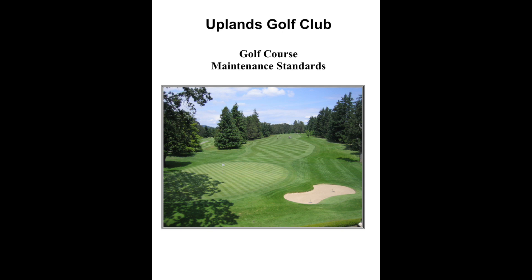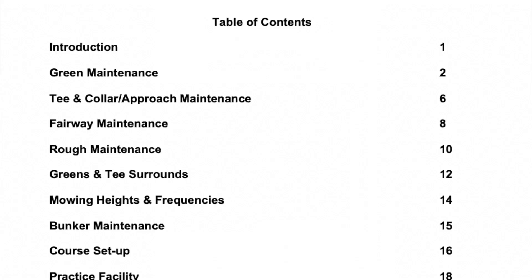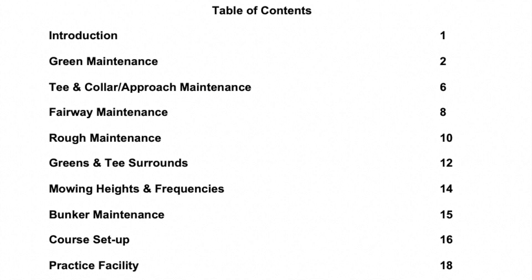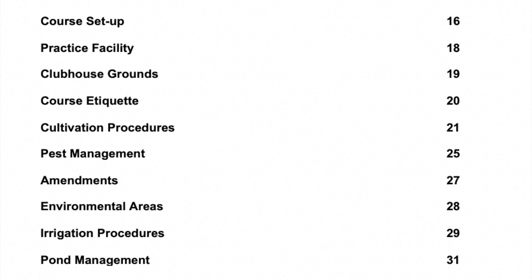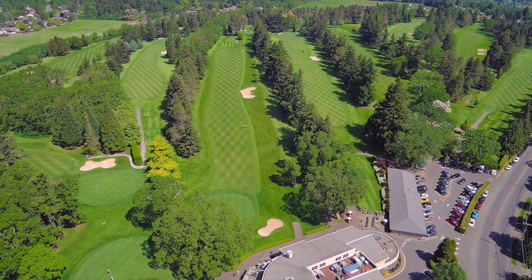The standards outline the goals and procedures for day-to-day operations that would reflect the specific needs of our course and our membership. Standards would identify what we would like to happen at each area of the golf course, and should also outline supporting information to achieve these goals — such as necessary maintenance practices, frequencies, resources needed, and the budget to achieve these goals.